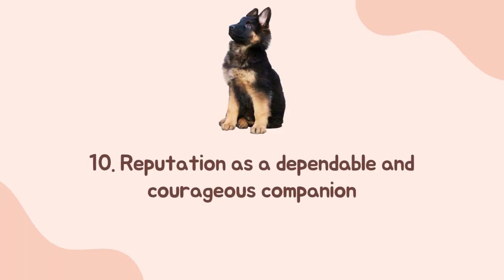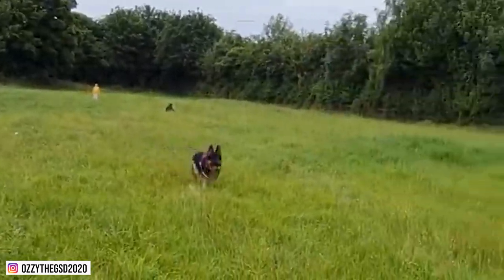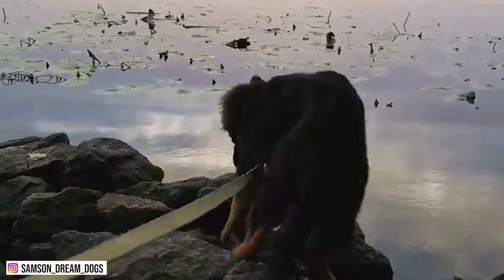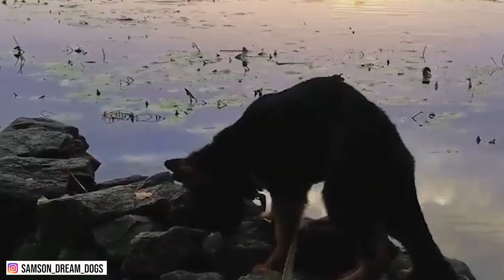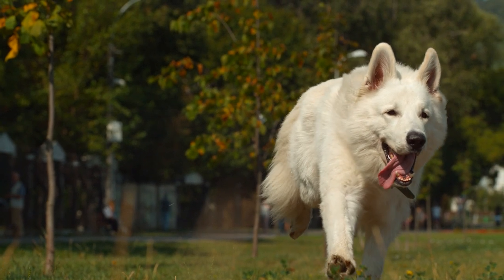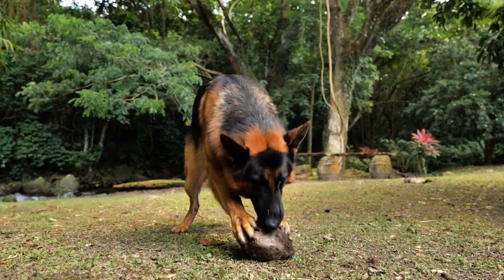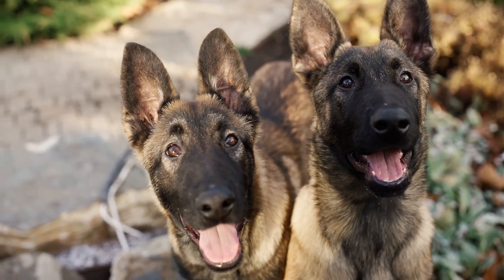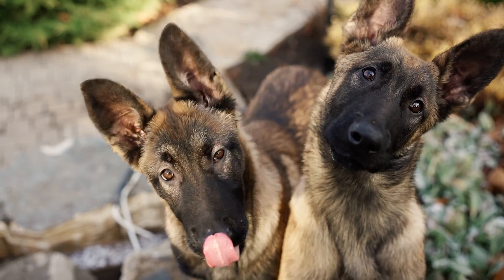Number ten: reputation as a dependable and courageous companion. German Shepherds are dependable and brave companions who will never be afraid to protect you in times of danger. But because they are large and powerful, make sure to raise them well so that they don't become overly protective, which can lead to aggression. In the end, German Shepherds will only thrive and be the best version of themselves if they are properly taken care of. If confined in a small space without an outlet to burn off their energy, they will develop destructive behaviors. So make sure you are capable of raising this breed before bringing one home.